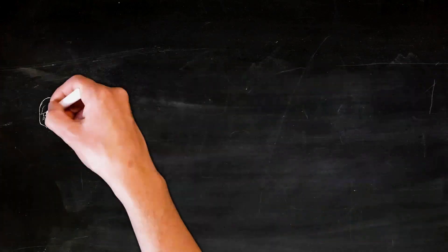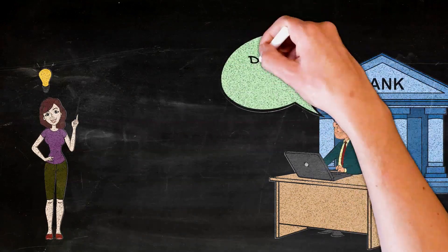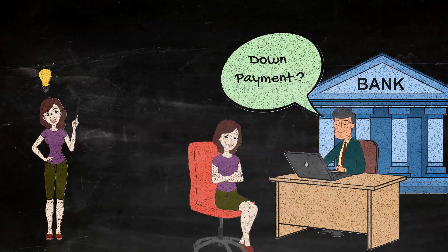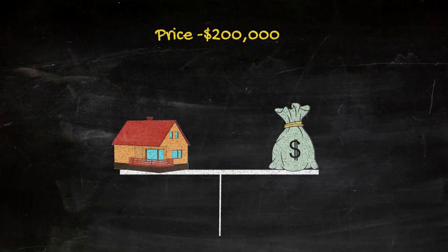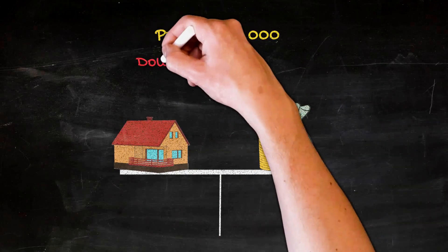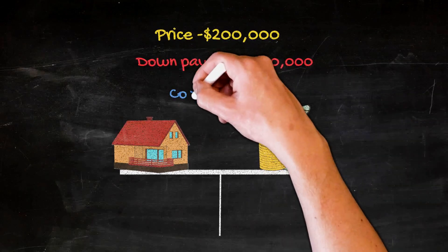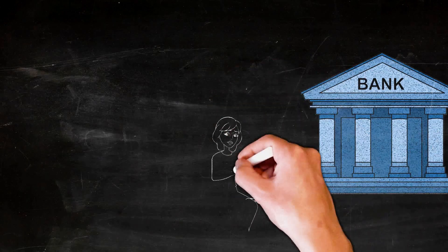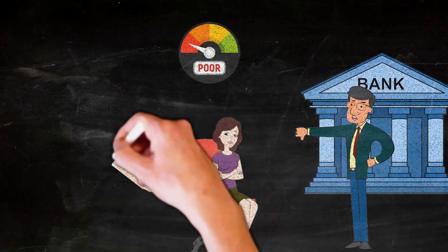Sure, you can finance the purchase with the bank, but most of the time the bank will want you to put in 20% or more of the purchase price as a down payment. That means that on a $200,000 purchase, you'd have to come up with at least $40,000 just for the down payment, and there will probably be another $10,000 or more in other closing costs. Not to mention that in order to finance a purchase like that, you need to have really good credit, or the bank won't lend to you even if you have enough money for a down payment.